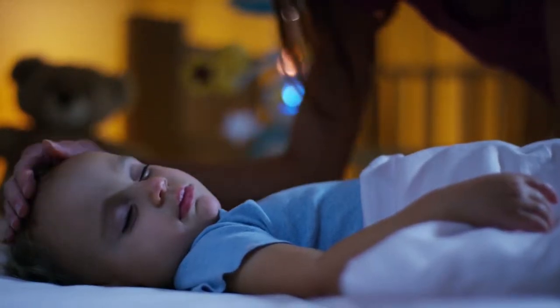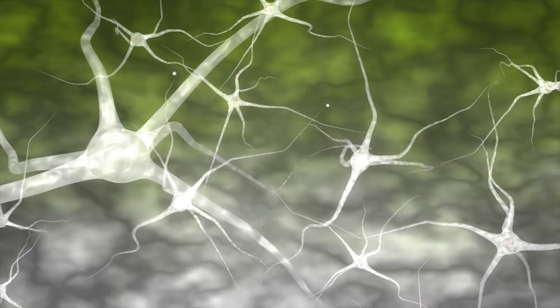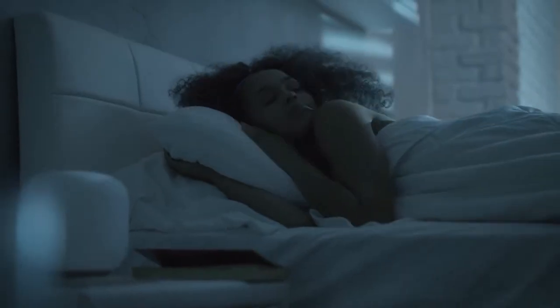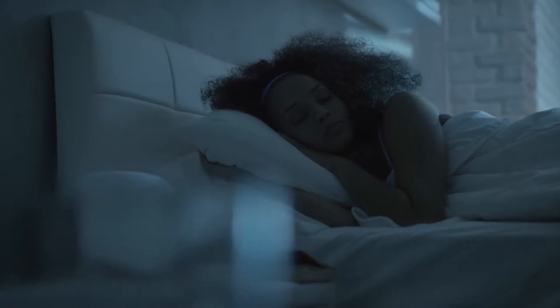Have you ever wondered how sleep works? It's not something we think about often, because sleep is such an effortless thing — and that's what we're going to talk about today on Feed My Curiosity. We'll talk about what's happening with us the moment we get in bed and close our eyes, and then how we can make sure we get a good night's rest every night. So let's get comfortable.